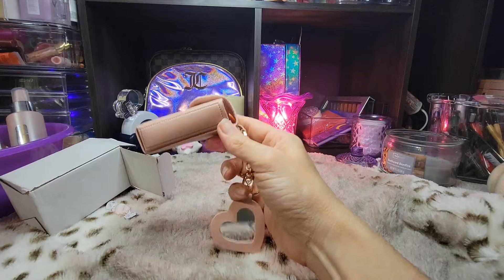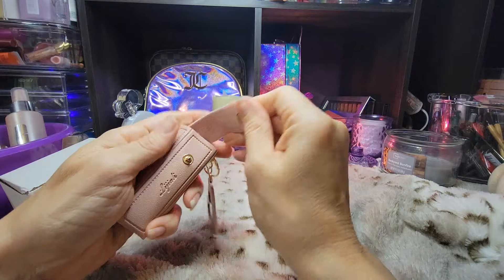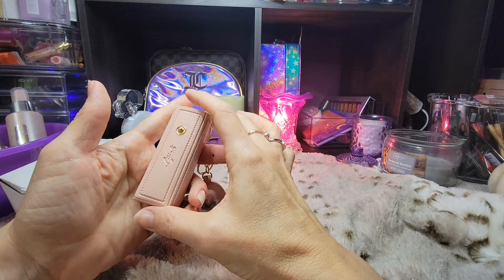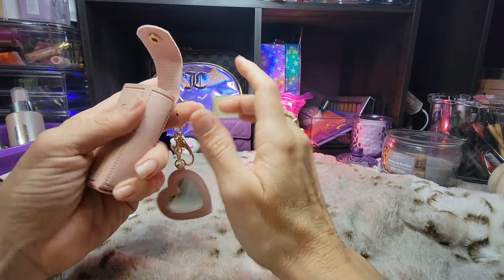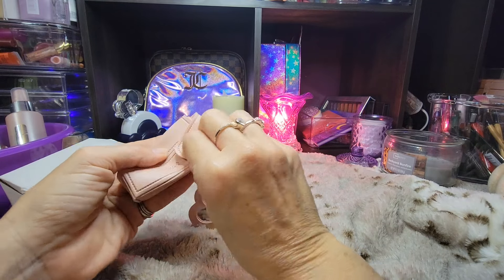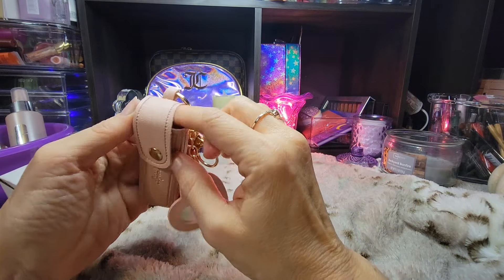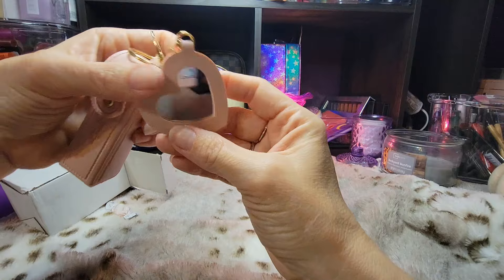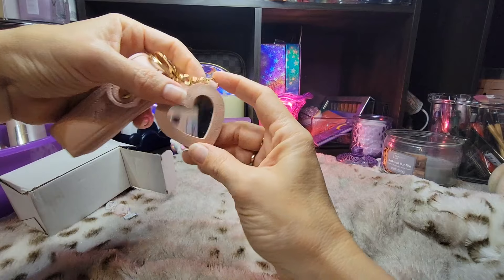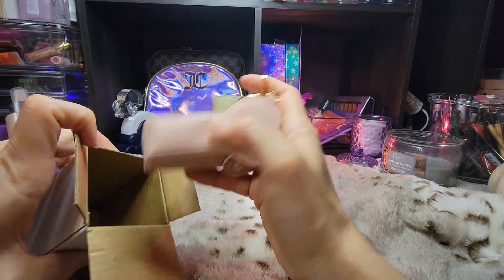I also got another one of these for gifts, so I have two of them. Y'all know how I like to do my keychain sets. I thought this would be perfect for a lip balm or one of those subscription perfume atomizers or lipstick — there's probably several different things you could put in here. Maybe even more than one, but if you did a small lip balm you might have to be careful that it wouldn't fall out. I like that it has this little heart-shaped mirror on it. I can't wait to use that with my keychain sets.